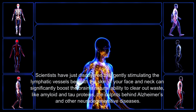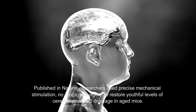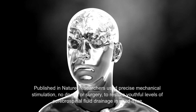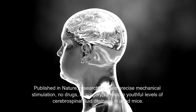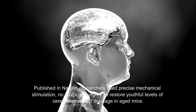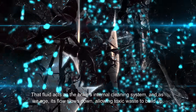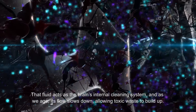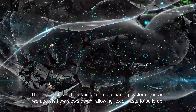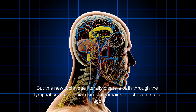This isn't some fringe idea. Published in Nature, researchers used precise mechanical stimulation — no drugs or surgery — to restore youthful levels of cerebrospinal fluid drainage in aged mice. That fluid acts as the brain's internal cleaning system, and as we age its flow slows down, allowing toxic waste to build up.